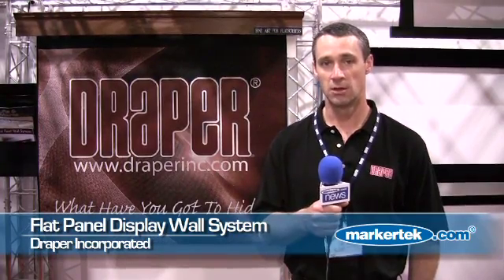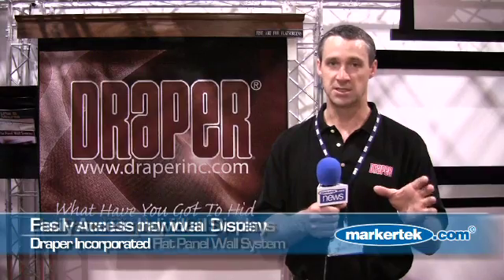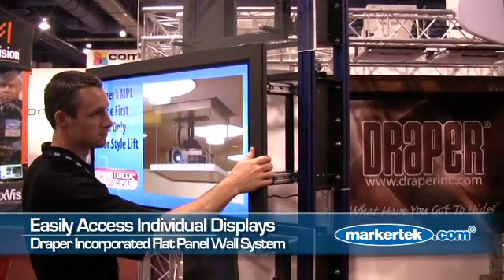Some of the other products that we're doing: a plasma wall product with mount structures so you can access single displays, and push-pull drawer mechanisms for large plasma wall arrays.